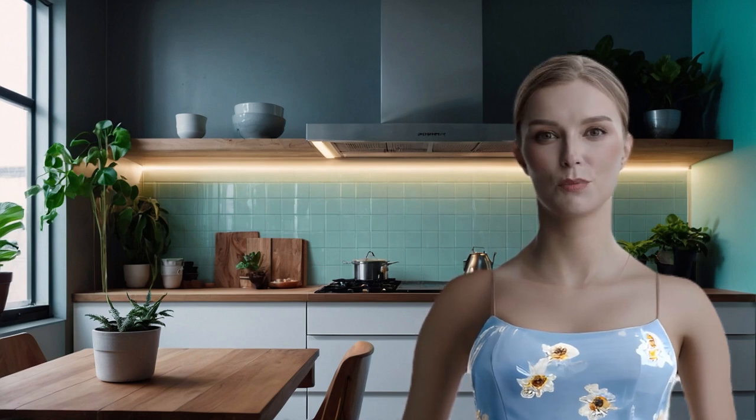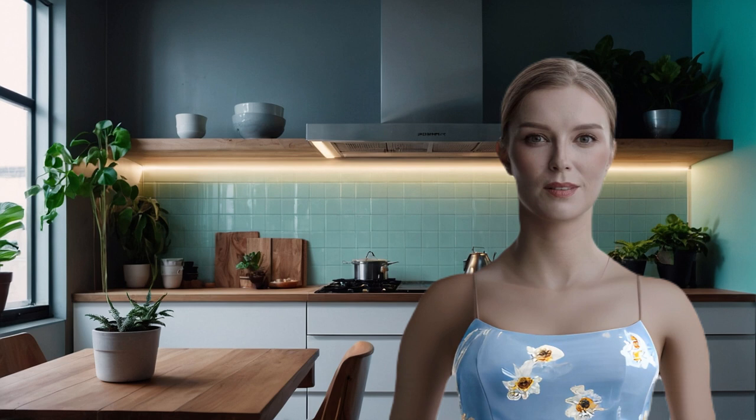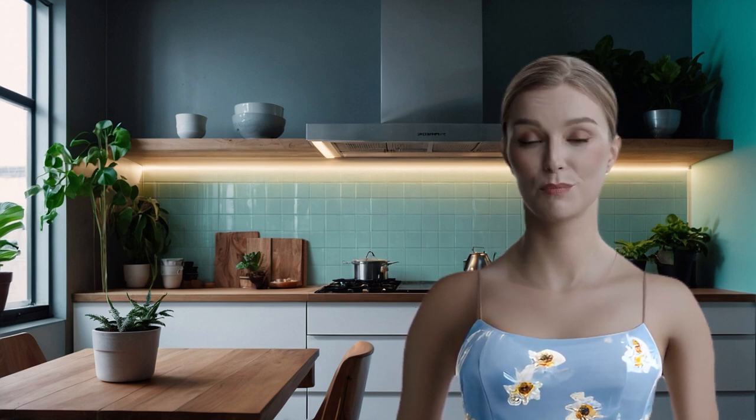Hey everyone, today I'm super excited to share my experience with a product that's been an absolute game changer for me: Home Designs AI. As someone who's passionate about interior design but doesn't have the budget to hire a professional, this tool has been an absolute lifesaver. If you want to learn more, view some more images, or give it a try yourself, I'll leave a link in the description below to the product website.